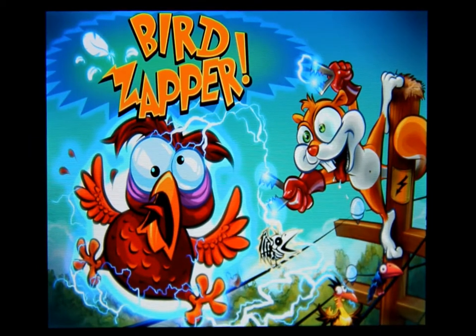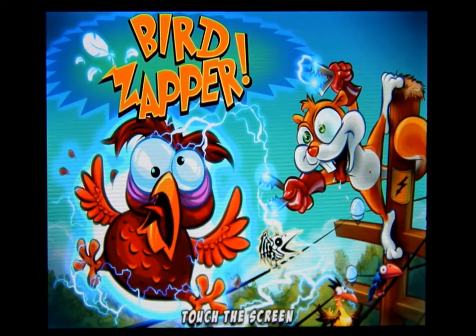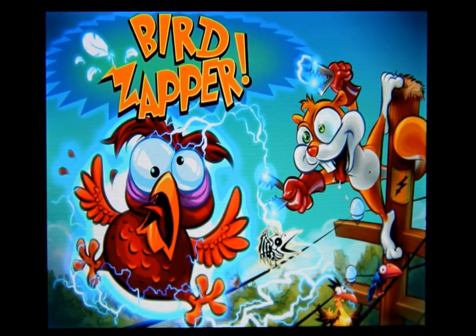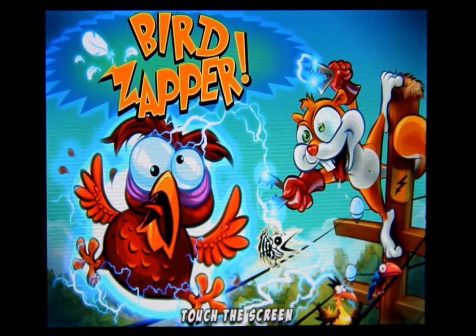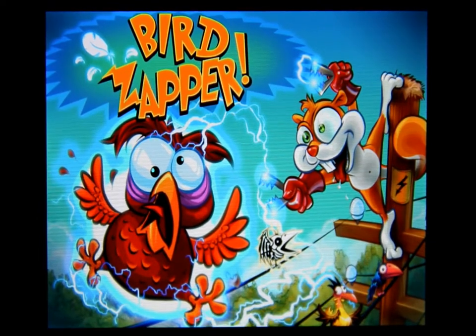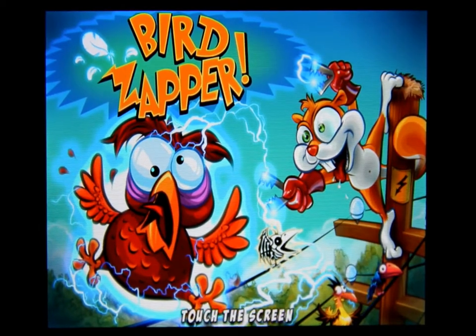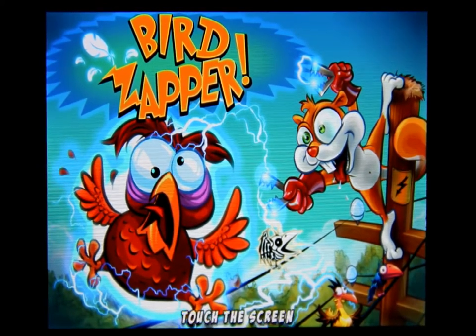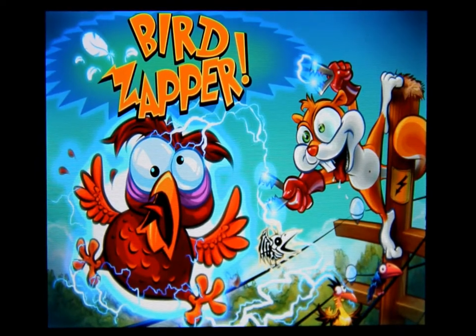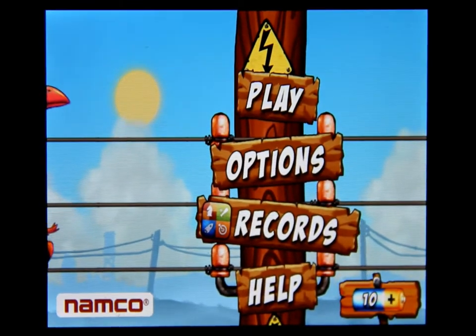So what this game is all about: pesky birds have hijacked the power lines. Help Skippy the squirrel by zapping the birds when they are lined up down or all around, just by swiping them with your finger. The more birds zapped, the higher the score. Look out for special action birds — freeze them, tap them, slide them, and zap them. There are three modes to play: survival, blitz, and Zen mode.